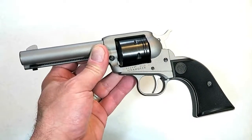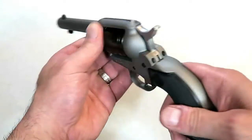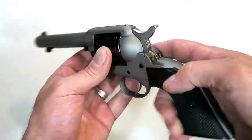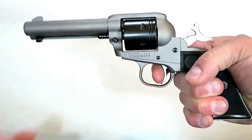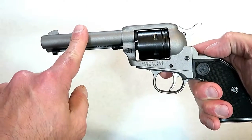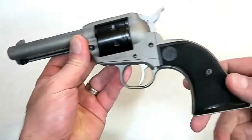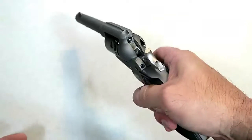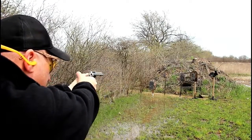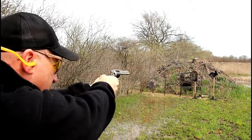Ruger came out with a 22 long rifle revolver called the Wrangler — an excellent tool for those who are training or just getting involved in the shooting sports. This is a cowboy-style single-action revolver that carries six rounds with a loading gate. It has a 4.62-inch stainless steel barrel, an aluminum frame, weighs 30 ounces, and has a polymer grip. It's extremely accurate and soft shooting — a great training tool.